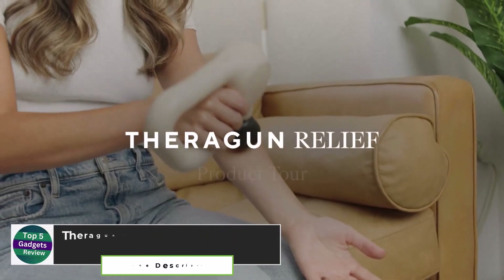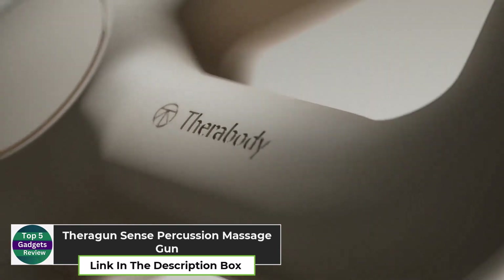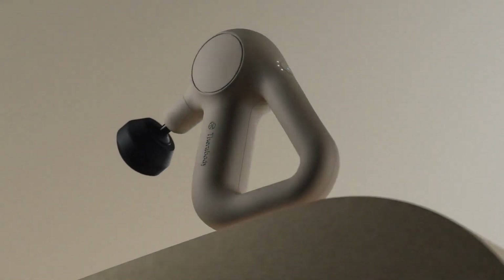The Theragun Sense Percussion Massage Gun is your personal masseuse at home. With 9 speed settings and 30 interchangeable heads, you can customize the pressure to relieve tension and soreness.